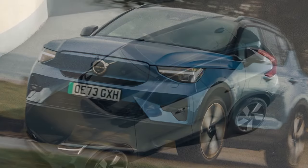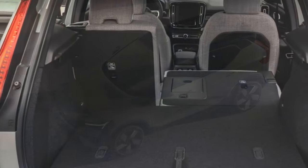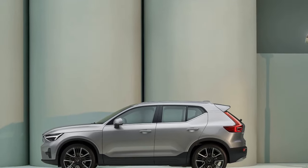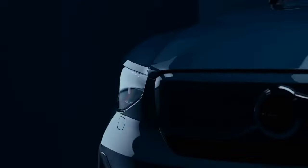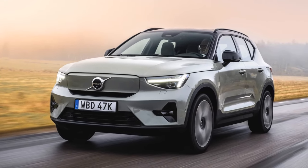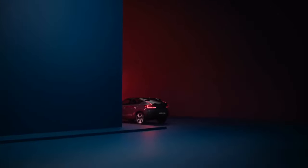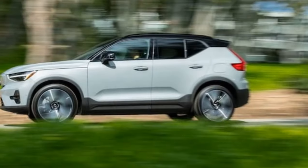The gauge cluster display boasts a generous size of 12.3 inches with crisp graphics, although the 9.0-inch infotainment touchscreen may seem somewhat diminutive for a luxury SUV interior. In comparison to the Model Y's sleek, almost futuristic interior, the XC40 Recharge offers a more conventional cabin layout, likely to resonate with a broader range of drivers. While Apple CarPlay is included, we opted to exclusively utilize the XC40 Recharge's native Google-based onboard software — the experience was seamless, with Google Maps' public charger-finding feature yielding excellent results. A four-year subscription to the digital services package is standard, providing access to Maps, the Google Play Store, and Google Assistant.